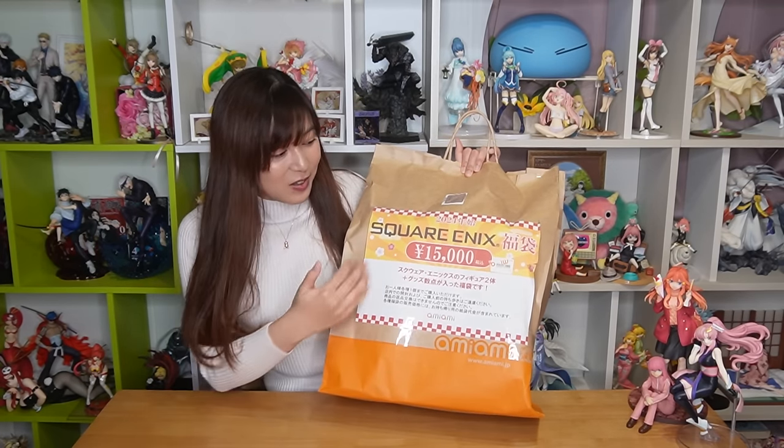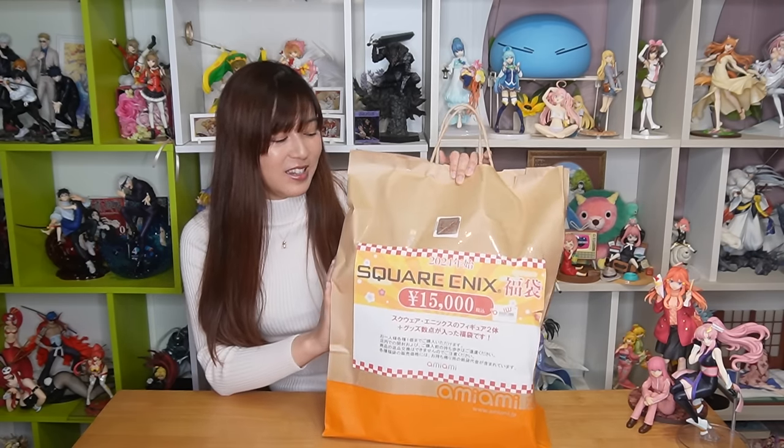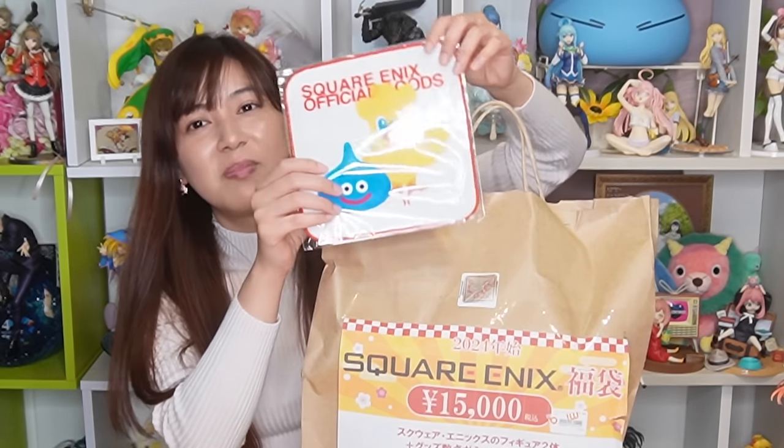Next let's open the Square Enix AmiAmi Lucky Bag. It's 15,000 yen and there are two figures inside plus some merch. 15,000 yen is like the price of one figure so I'm super excited to see what's inside. It came with an exclusive little towel. I love Square Enix games — Final Fantasy, Nier, Kingdom Hearts, Dragon Quest. Final Fantasy 7 Rebirth is coming out really soon and I'm super excited. I played the Final Fantasy 7 Remake for the first time in 2020 and I loved it. I kind of wish there are Final Fantasy 7 figures in here — let's check it out.